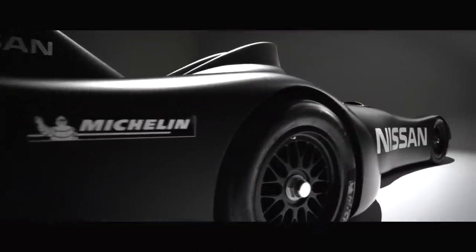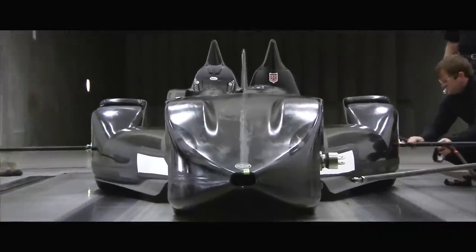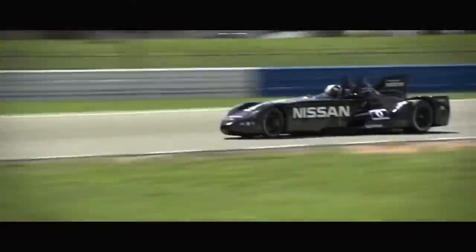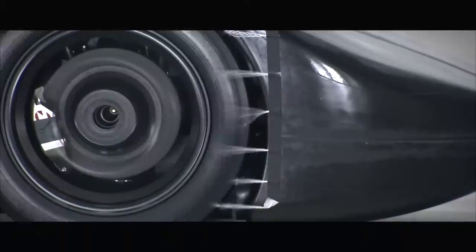This is the case of the Deltawing, arguably the most ambitious racing car design of the 21st century. A car that not only captured the heart of the community for its unusual triangular design, but it showed how it is possible to achieve speed matching the average LMP2 racing pace even with unconventional approaches nobody dares to take. Half the weight, half the fuel, half the power, half the drag, all of the speed. This is the story of the Deltawing project.